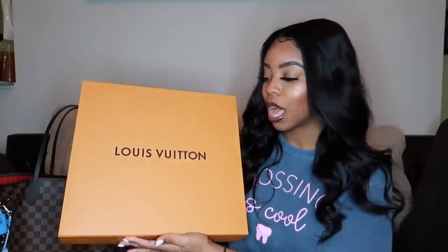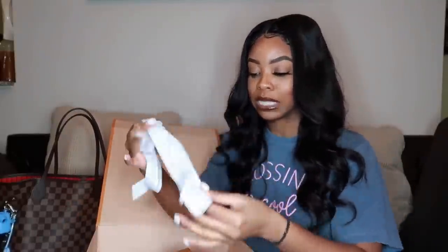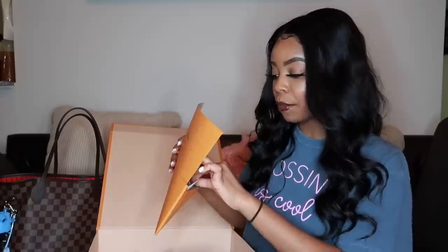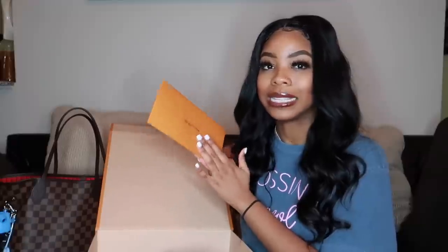I ordered this bag online and it came packaged and delivered in this beautiful box that says Louis Vuitton. They had a white ribbon that also says Louis Vuitton, and it was packaged so beautifully. They made sure I received it with no damages and no issues. Inside the box they sent your receipt and information about the bag, including exchanges and returns. You want to make sure you don't lose this because if you ever want to resell the bag, this is proof of authenticity.